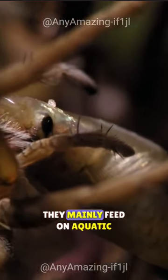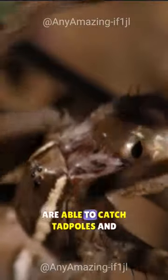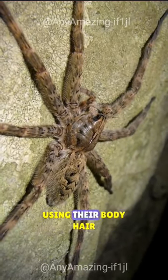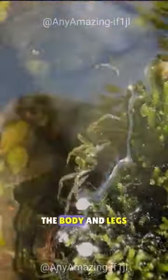They mainly feed on aquatic insects, but some larger species are able to catch tadpoles and small fish. They can remain submerged for extended periods by trapping air using their body hair, which forms a thin film covering the whole surface of the body and legs.